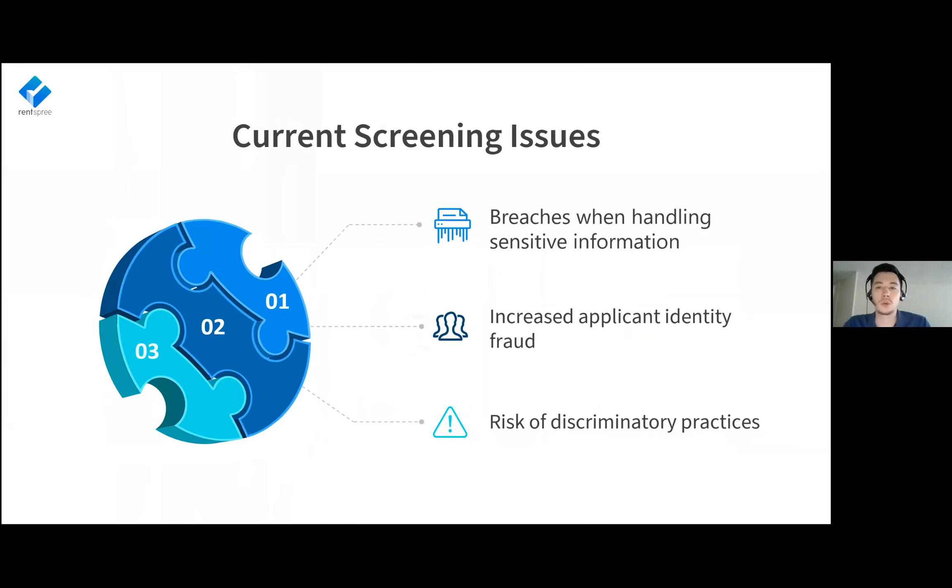Some current screening issues we've seen are data breaches when handling sensitive information, applicant identity fraud — where applicants use someone else's social security number when applying for a property — and discriminatory practices. Tenants can unfortunately be discriminated against on the basis of religion, race, creed, or ethnicity. So it's really important to make sure you're complying with all the regulations on that point as well.